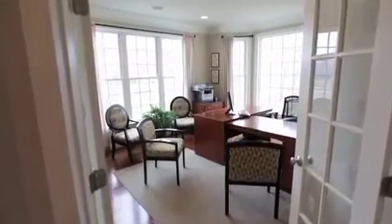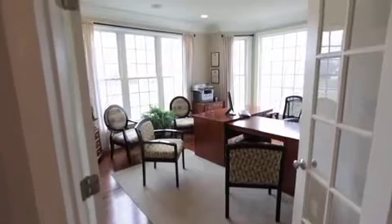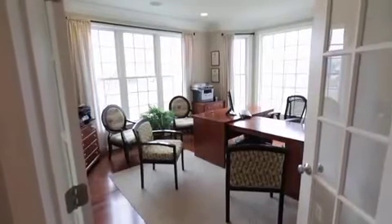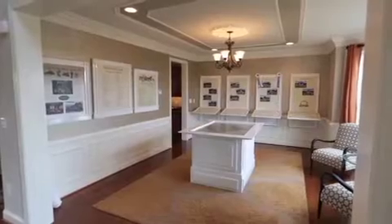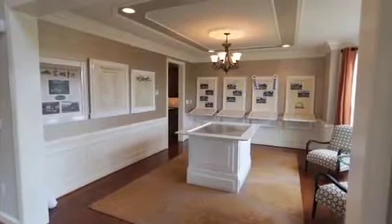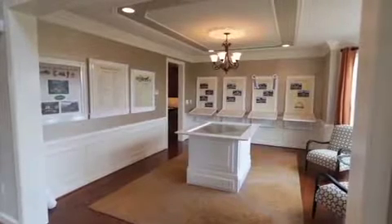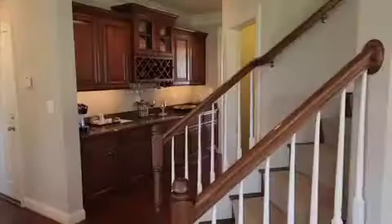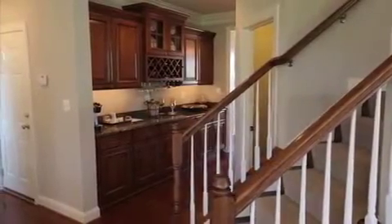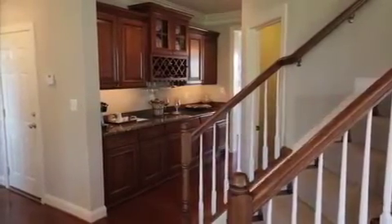The study, with multiple windows and bathed in natural light, is located in the front of the home, providing privacy from the main gathering areas. Adding to the elegance of the home is this formal dining room. Currently set up as a display center, this 214 square foot room has space for even the largest dining room set. It also has a convenient butler's pantry that connects it to the chef's kitchen, making dinner parties or pulling out that extra bottle of wine a breeze.